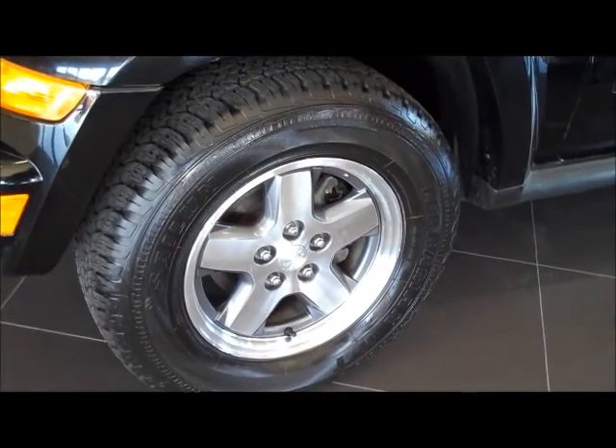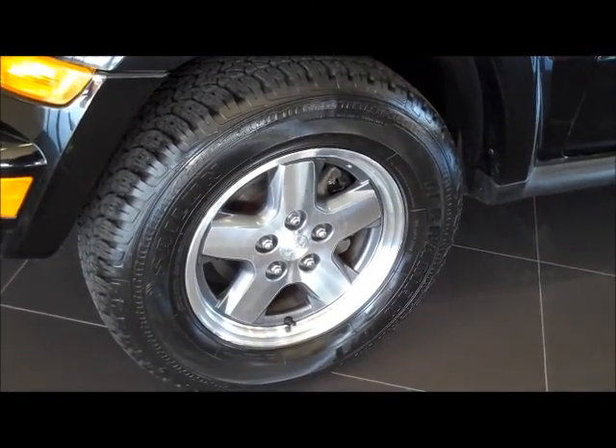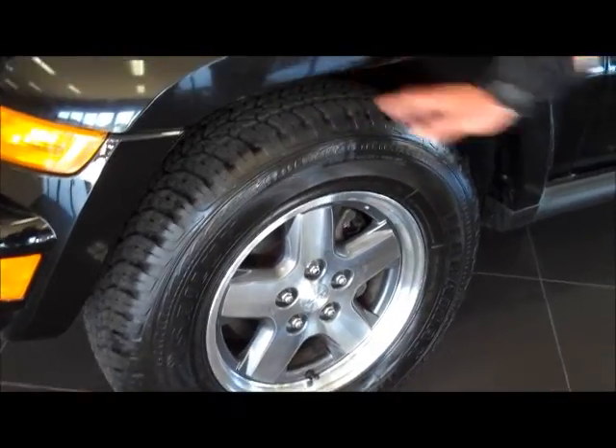As you can see, a beautifully maintained vehicle with alloy wheels and all-terrain tyres — great tread on the all-terrain tyres.